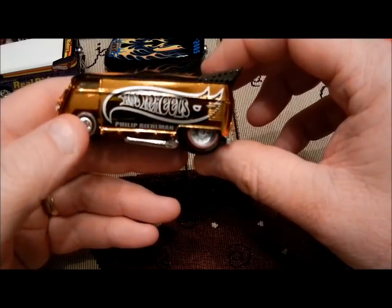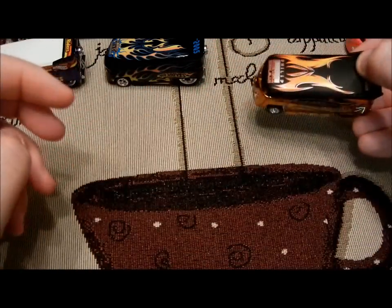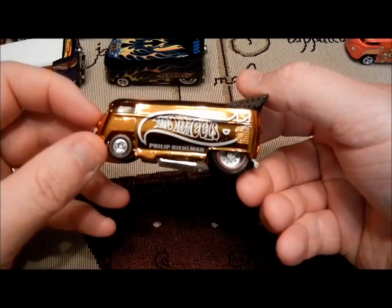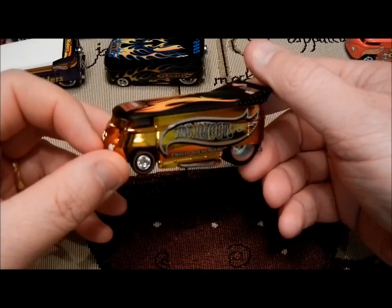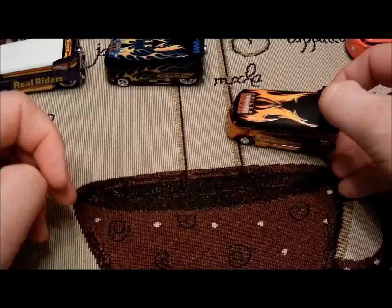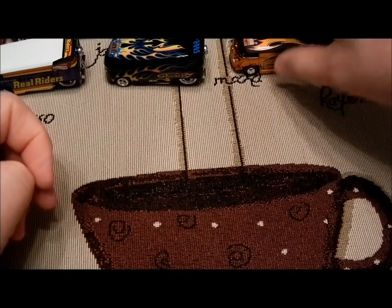Love the color on it — kind of a goldish bronze looking color. This one supposedly went for some pretty good bucks. It was in a perfect package, but as you guys know, I'm an opener, so that one got opened.